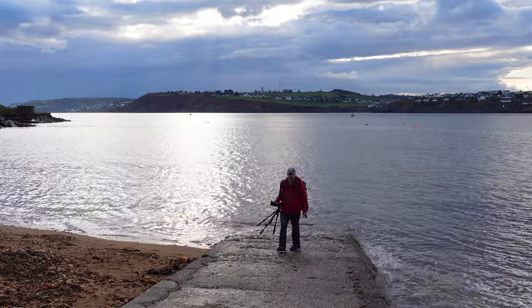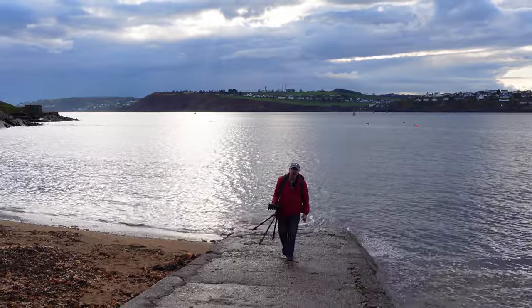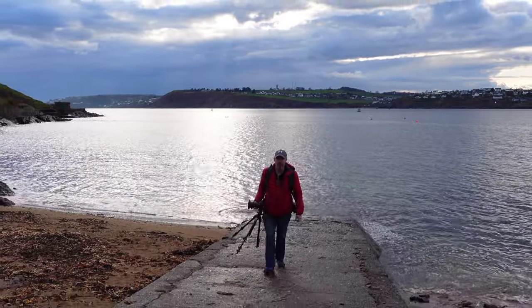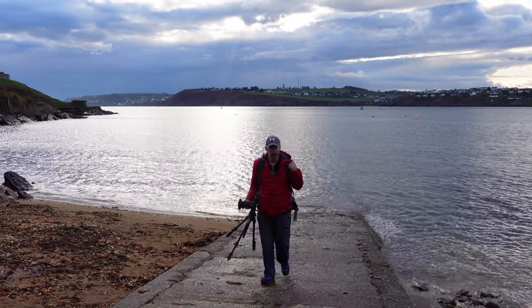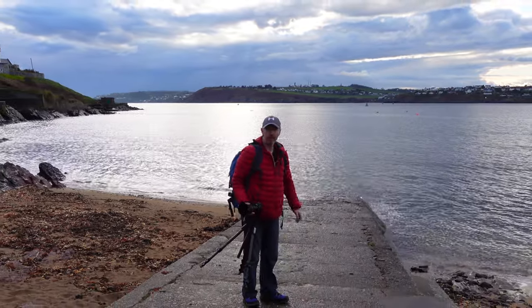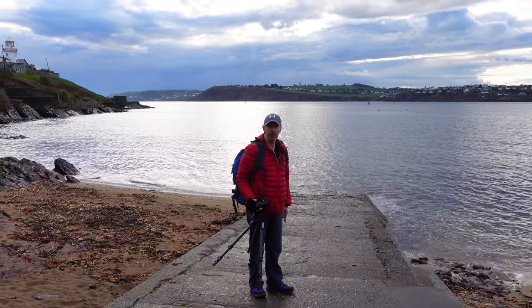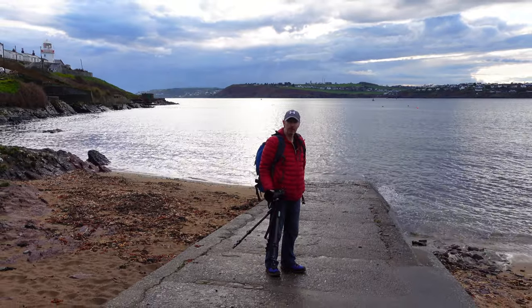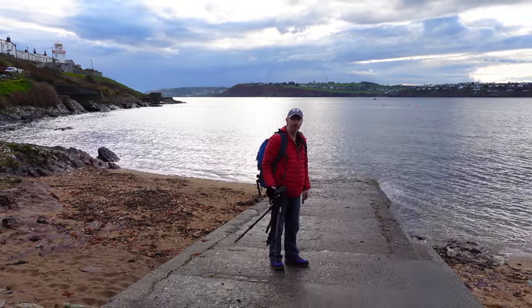The tide has come in a bit too far now and it's actually taking away the green algae that I spotted earlier when I first arrived, so I'm going to miss out on that shot. But there's a ferry now that's leaving, so I'll try and get a photograph of that. I'll quickly switch to my long lens and hopefully get a shot of the ferry as it passes by the lighthouse.